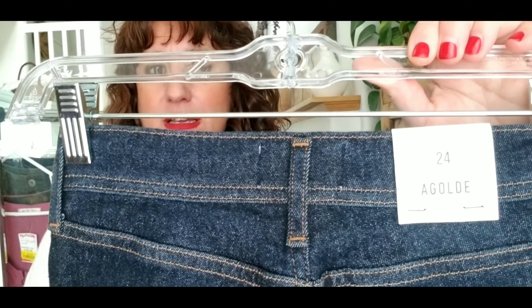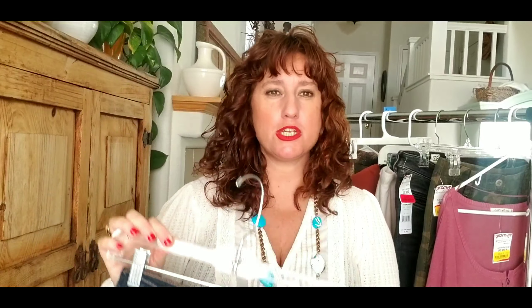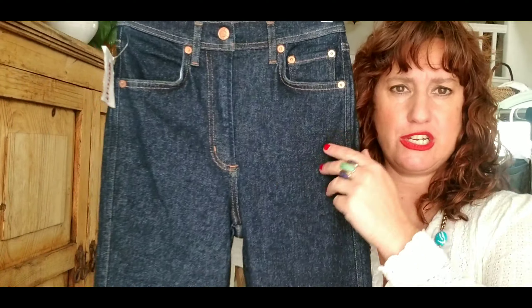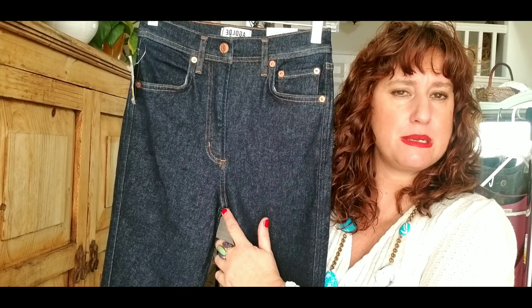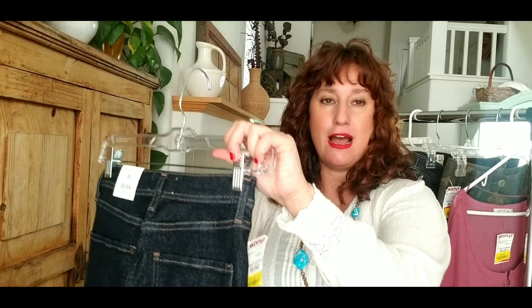I saved my favorite item for last. This is definitely a denim brand you want to know about — Agolde, a brand out of Los Angeles, really hot right now. These jeans retail for $168 and I paid $15. Comps are $75 plus on these. They are new with tags and a really great style — the Roxanne Super High Rise Skinny. Super high rise and skinny is everything in denim right now, and these have a fantastic wash. The rise goes from the crotch seam all the way up to the waistband — I'd estimate about 12 inches — really spectacular. I'll use a stock photo in my listing.